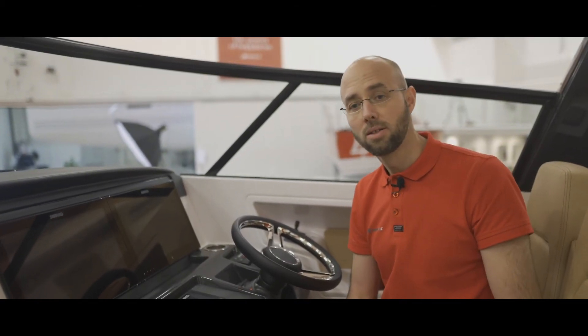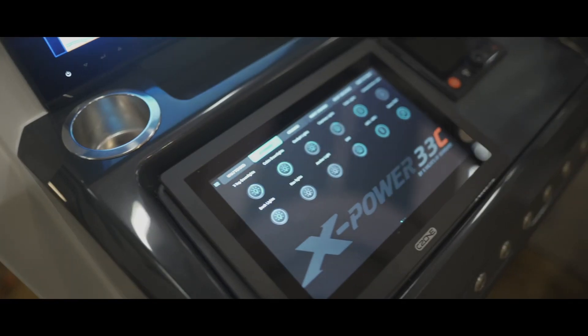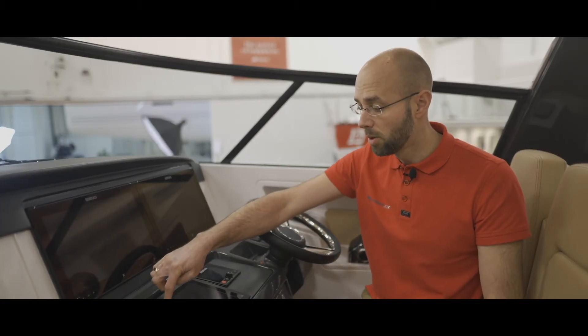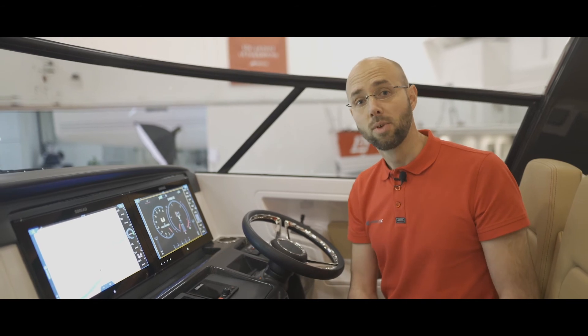What we aim for here has been a fully integrated system that is very easy to use. If you want to go for a cruise with your friends, you push one button here and set everything on. The system takes care of everything you need to be concerned about, so you can enjoy the sunset with your friends.